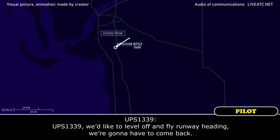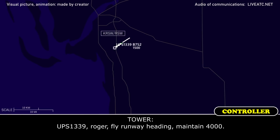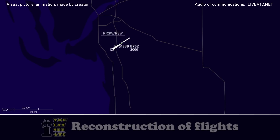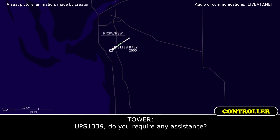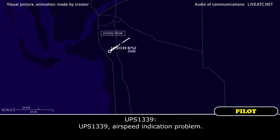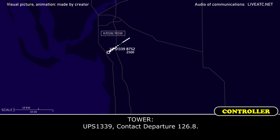UPS 1339, we'd like to level off before the runway heading — we're going to have to come back. UPS 1339, roger. Float runway heading, maintain 4,000. We're heading 4,000, UPS 1339. Do you require any assistance? Airspeed indication problem. UPS 1339, contact departure 126.8.